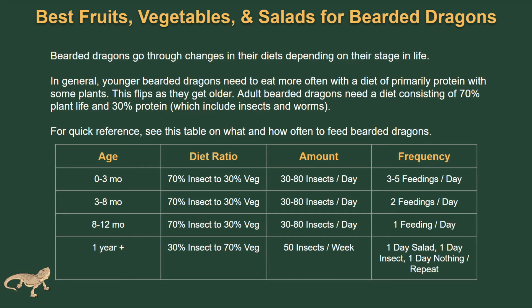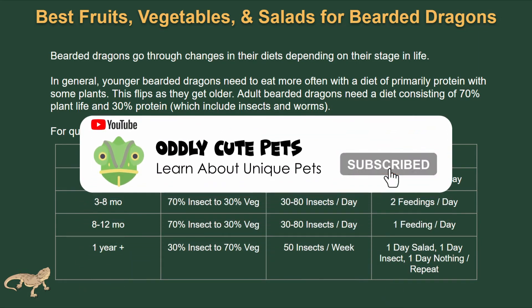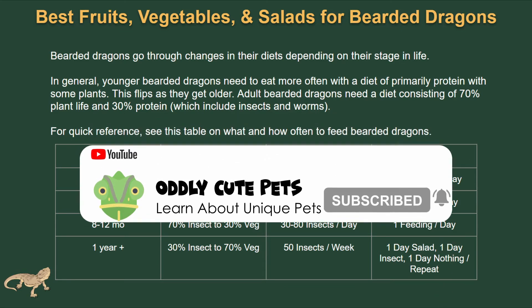Another thing to pay attention to while feeding them: you want to feed them as much food as they will eat in roughly 10 or 15 minutes, and don't feed them any more past that. Also, don't leave any dead insects in their cage, because if they come back and eat it after it's rotten, it can cause health problems.